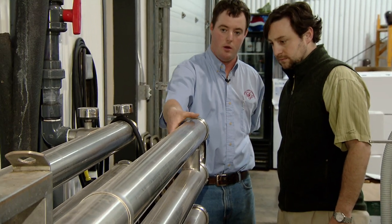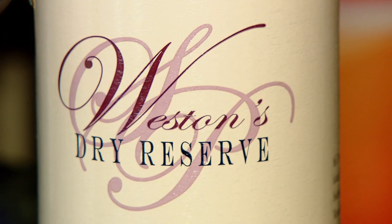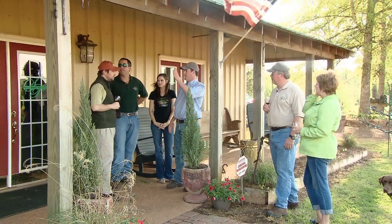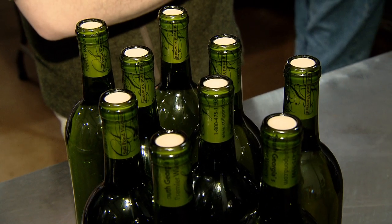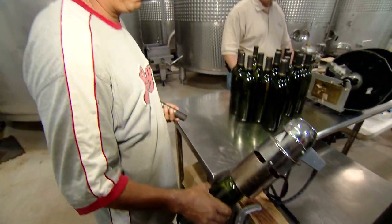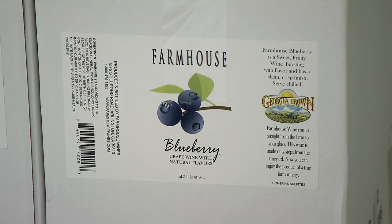Charlie Cowart grew up working this vineyard with his father and grandfather, and his son Weston already has his own Still Pond wine — the Weston Reserve. Their success comes from an original approach: making wine they actually like to drink. 'The easiest way to sell something is if you like it — not what people tell you it should taste like.' They now have around 20 different labels, all made from muscadines grown right on the farm.